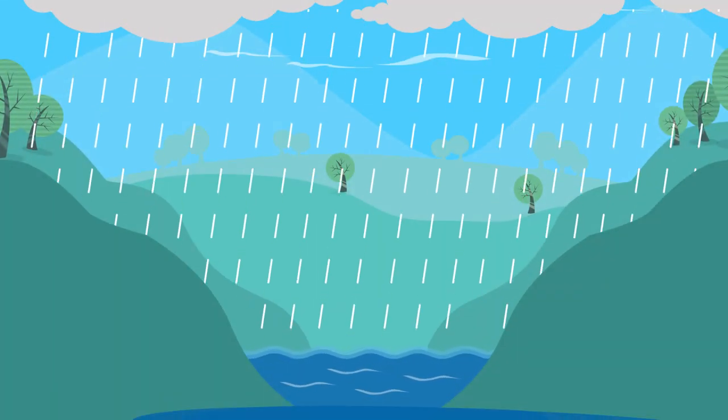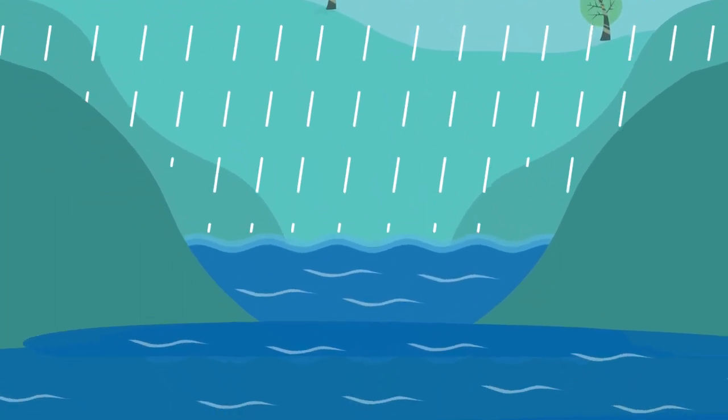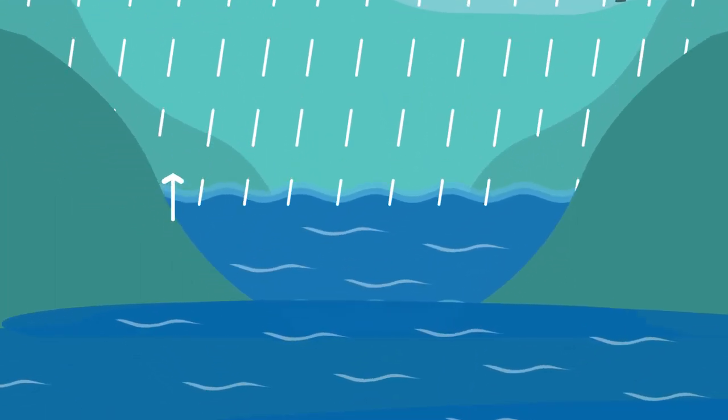Why is it that when heavy rainfall occurs in our catchments, sometimes the water levels in our dams don't rise very much?